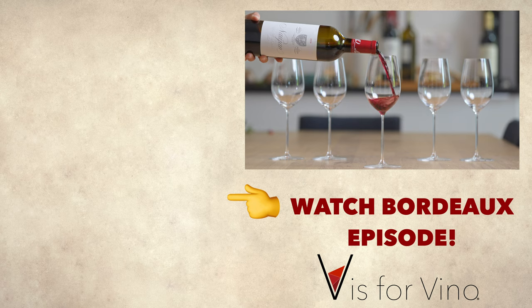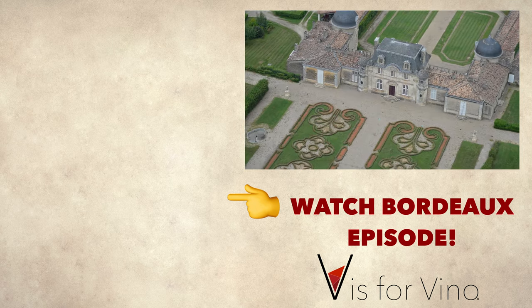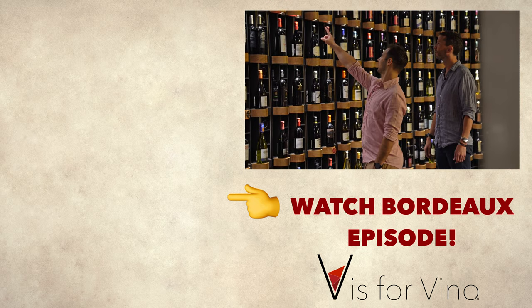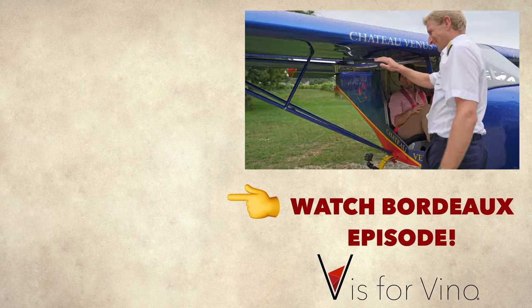Hey, Vince here. I hope you learned a little bit about Bordeaux. If you want to learn more, go check out our full episode, which is available here or on our page, as well as our other episodes — they're all pretty fun. See you soon.